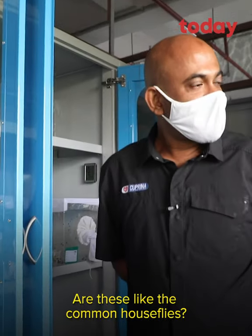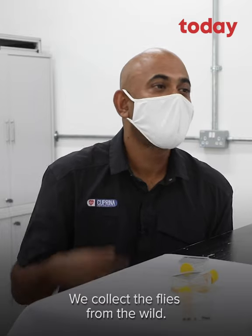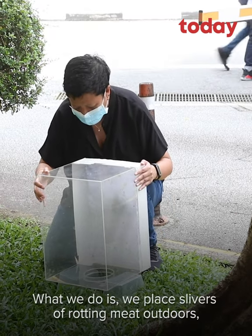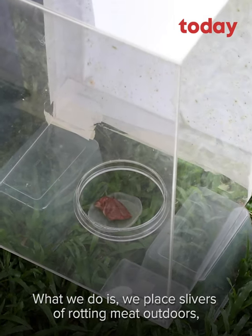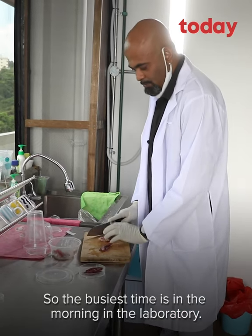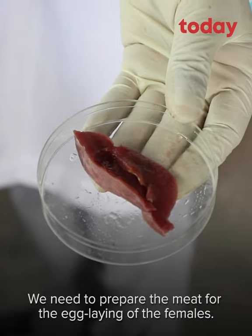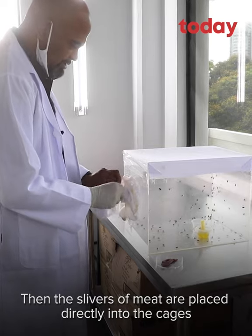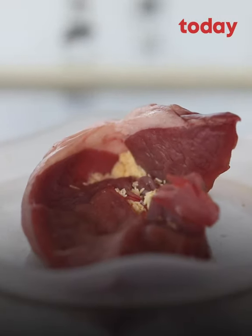Are these like the common house flies? No, this is Lucilia cuprina. They're a tropical blowfly species predominantly. We collect the flies from the wild, in fact just around the corner from our laboratory. We place slivers of rotting meat outdoors and hundreds and hundreds of flies will come. The busiest time in the lab is in the morning — we need to prepare the meat for the egg-laying of the females. Then the slivers of meat are placed directly into the cages to encourage the females to start their egg-laying.